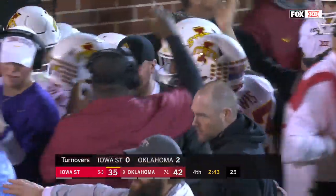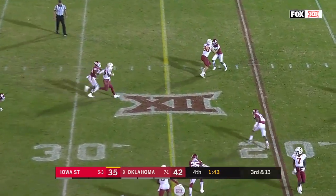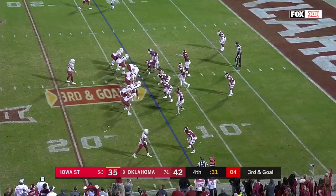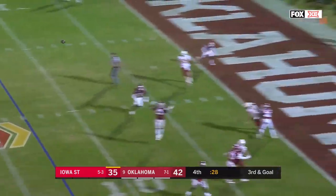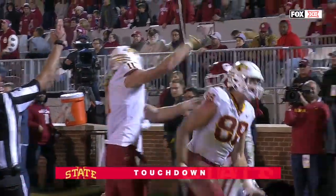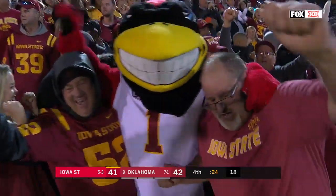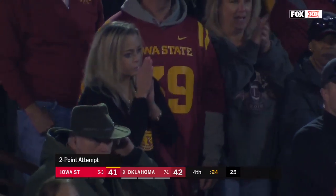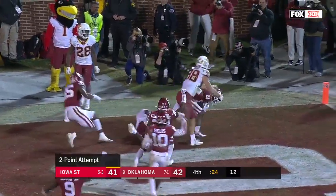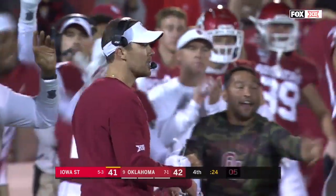Would you believe this? Purdy scrambles, tucks it, makes a move, and gets a first down. Brock Purdy making moves in the open field for 16 yards. On third and goal, Purdy lofting it to the end zone — Coler, touchdown. They've come all the way back. With 24 seconds left, it's the Norman native Charlie Coler with a touchdown. But Purdy gets rid of it — the ball is picked off by Pardell Motley, and Oklahoma will survive.